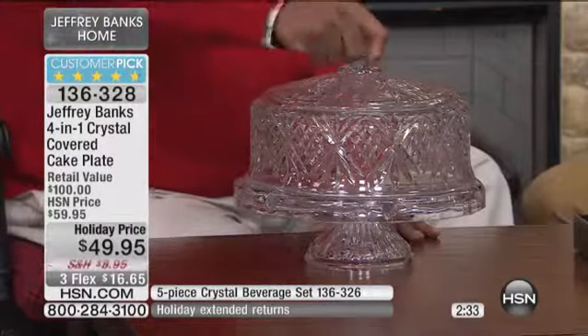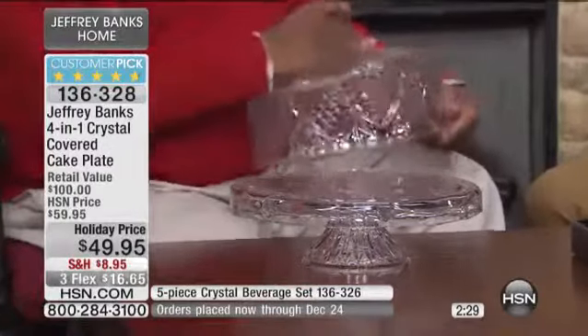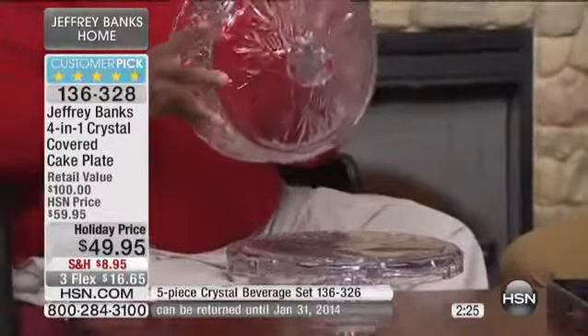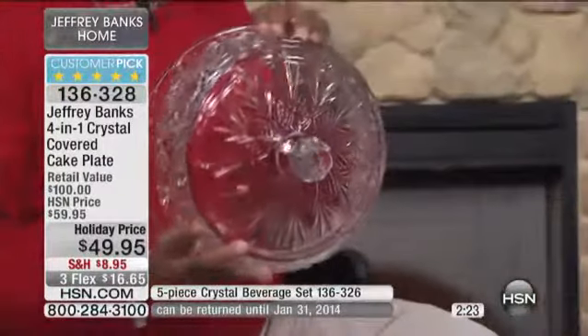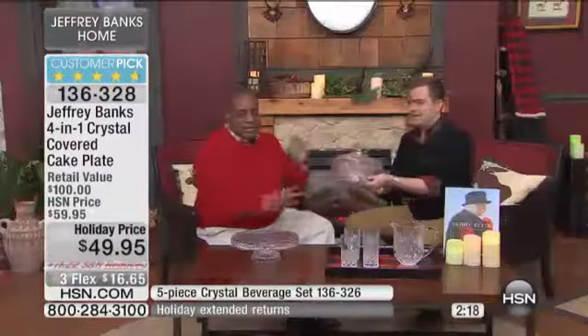It looks like a conventional cake stand. It's big. You've got your cake stand, you've got your dome — beautiful, beautiful cut crystal, gorgeous, gorgeous refraction of light. Look at that. But hold that for a second, please. Indeed, it's heavy. I'm going to turn the stand upside down.